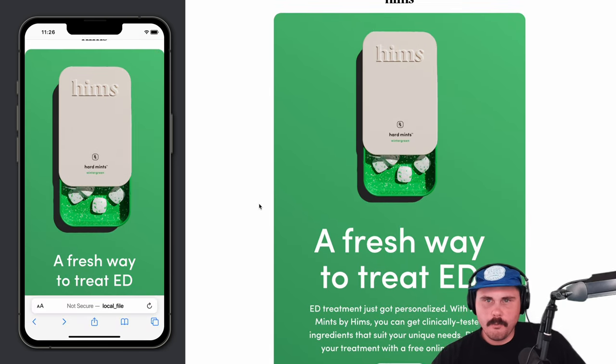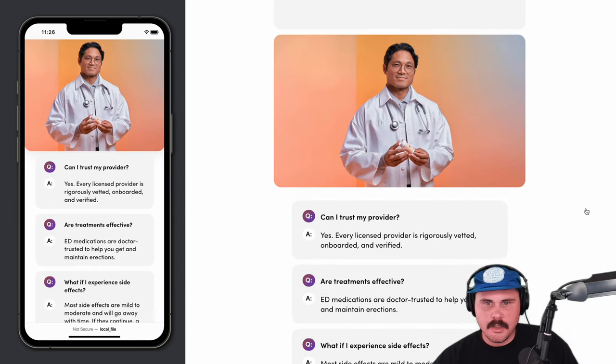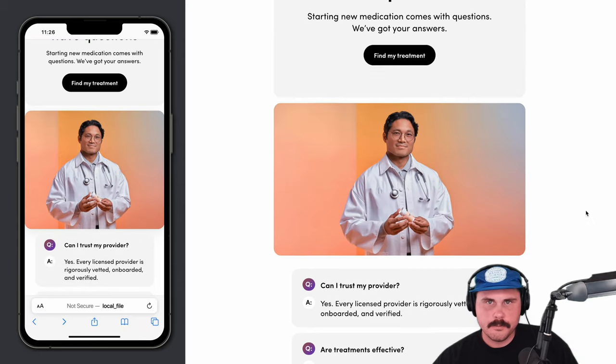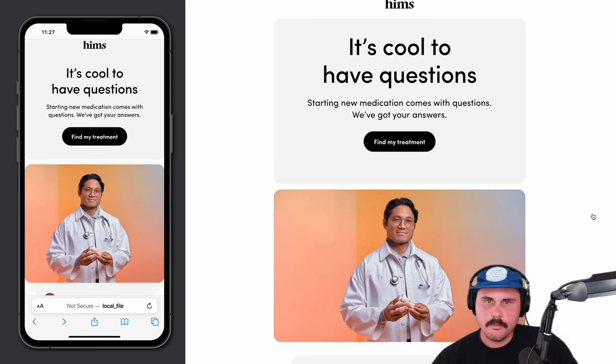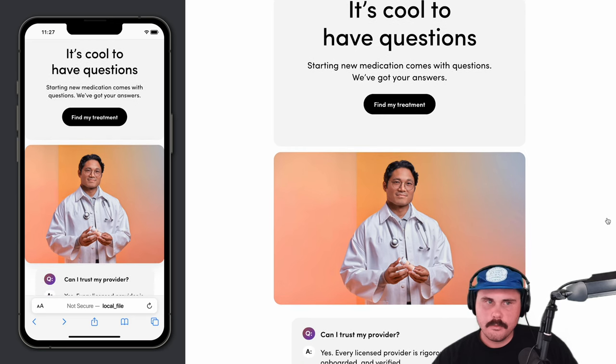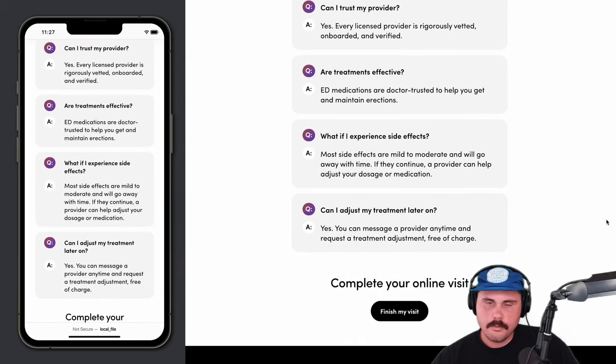Even though it was a little longer format, adding those value props resonated with people. When would someone get this email in the flow? That one is in what we call a 'visit pending' series, which is kind of like an abandoned cart. If someone comes to the site and starts an online visit to explore ED medication but doesn't finish it, they'll get pushed into this visit pending or abandoned cart series — so this email falls into that flow.